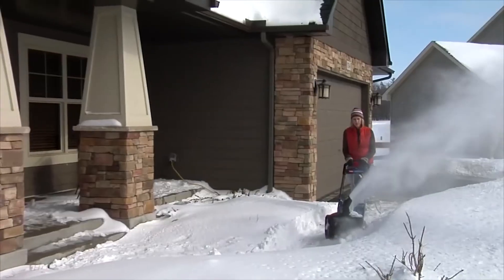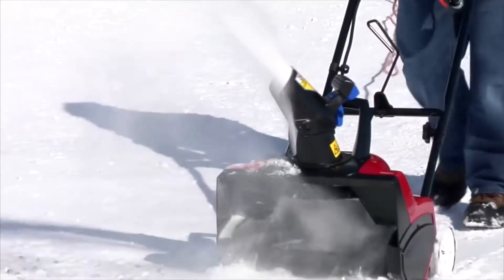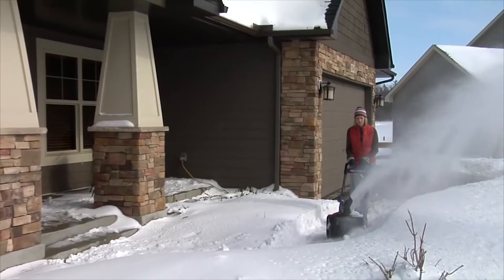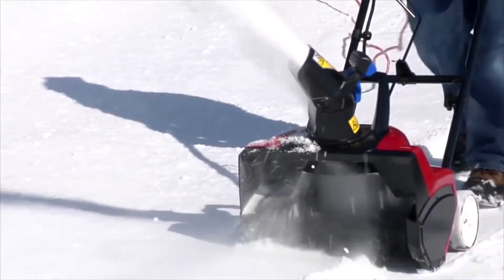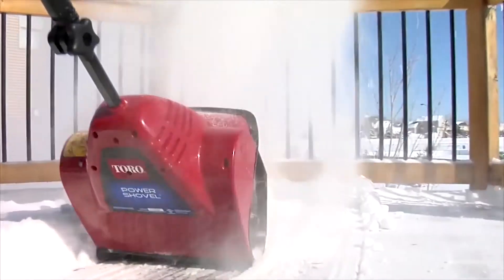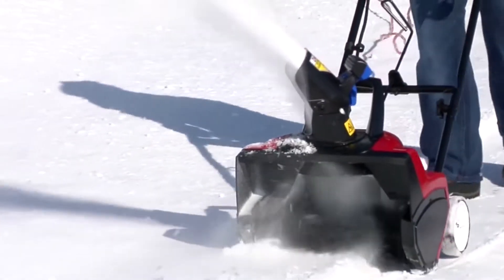The 1500 and 1800 PowerCurve snowblowers are built to handle larger areas and deeper snow. With 15 to 18-inch clearing width and a powerful 15-amp motor, it can clear small driveways and throw snow up to 30 feet. The innovative zip deflector and remote chute control directs snow exactly where you want it. If you're looking for an easy-to-use, low-maintenance snowblowing option, look no further than the U.S.'s number one brand of electric snowblowers.